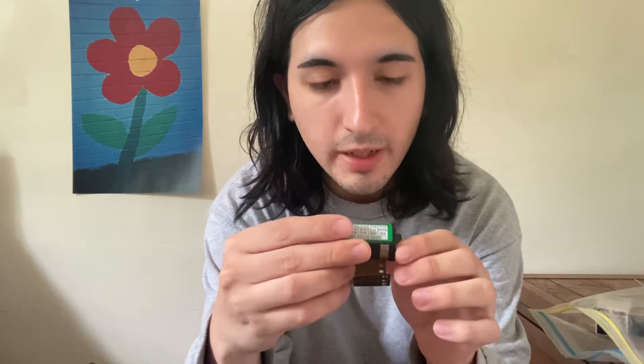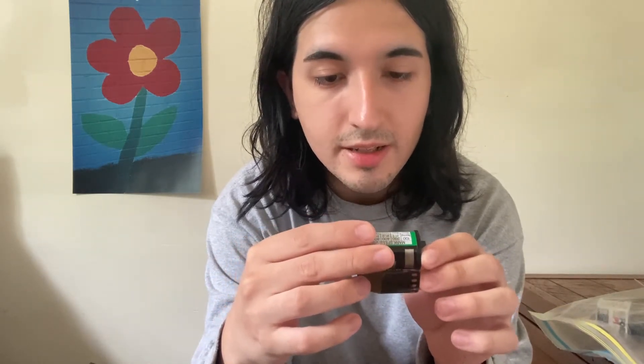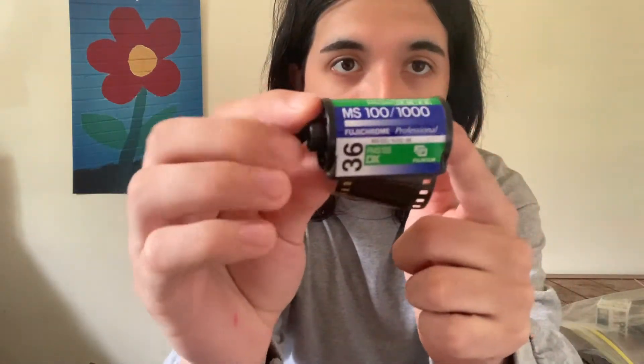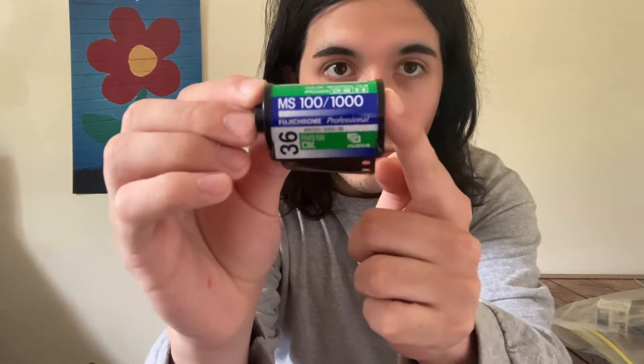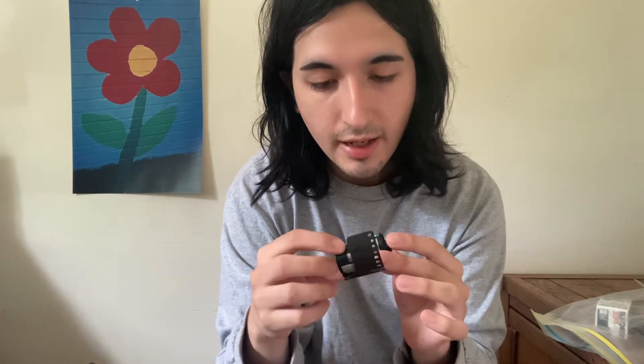To start off, we have the Fuji Chrome MS 100/1000. I've actually never shot with this before, so it's always cool to try out different film stocks. I believe this is a slide film, so really cool.